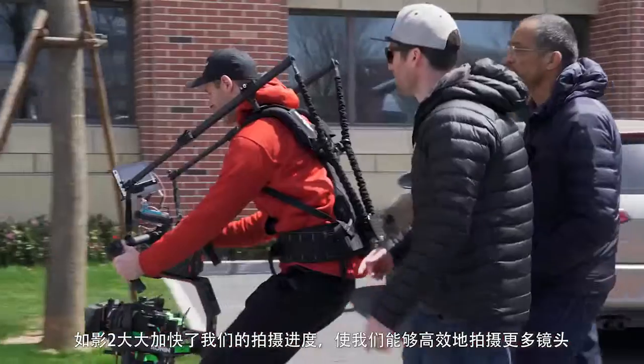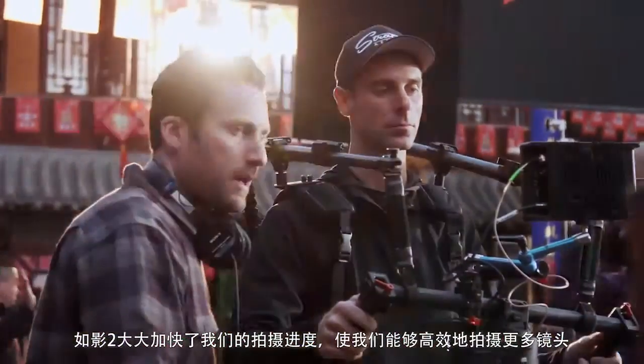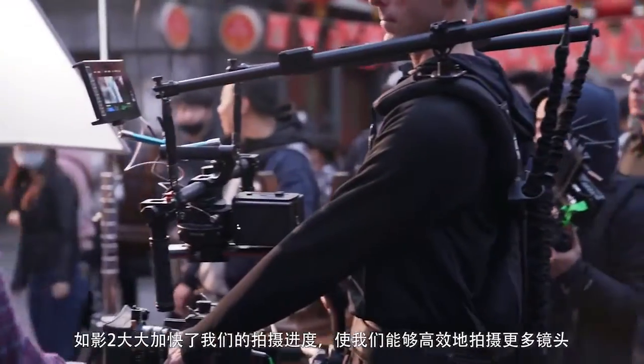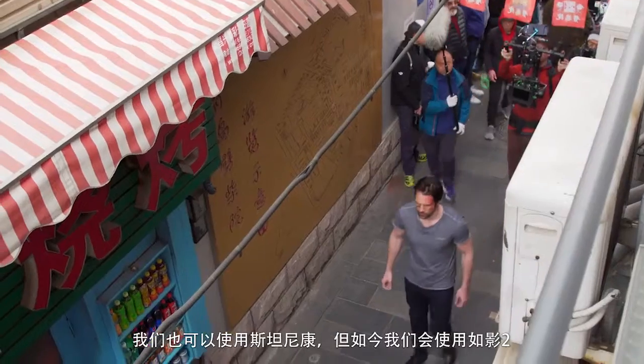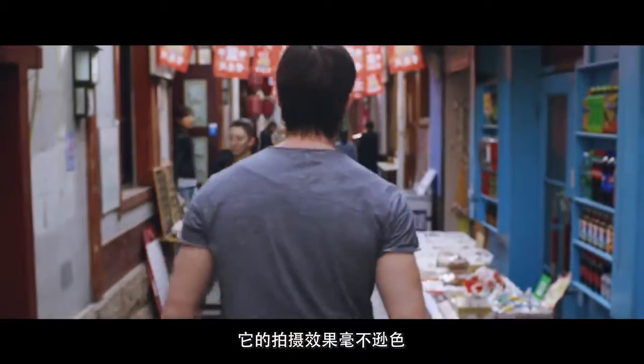It definitely helped with speeding things up, getting more shots at a faster pace. Very quickly, it can do certain moves. You can use Steadicam, but now you use Ronin — it's just as effective.